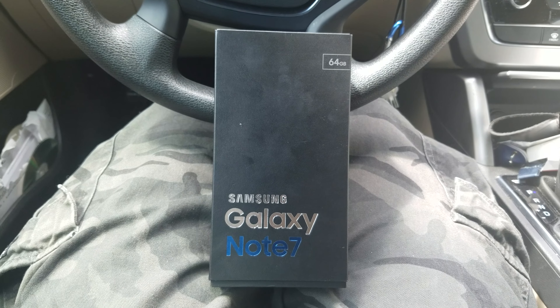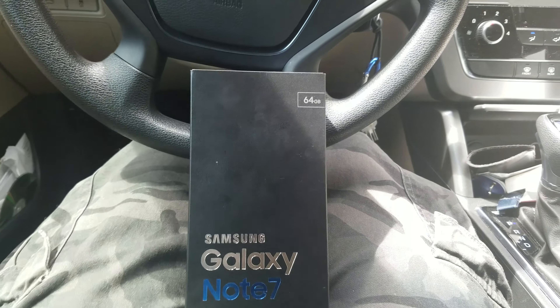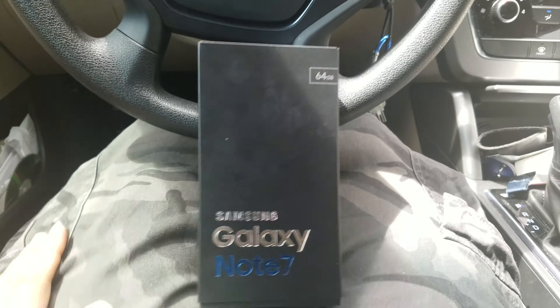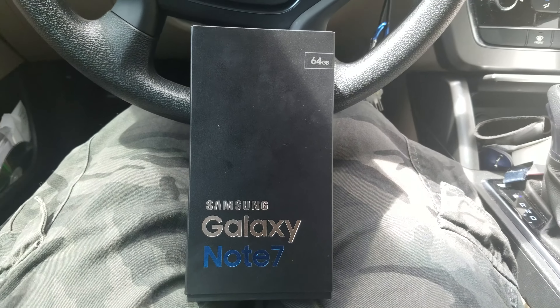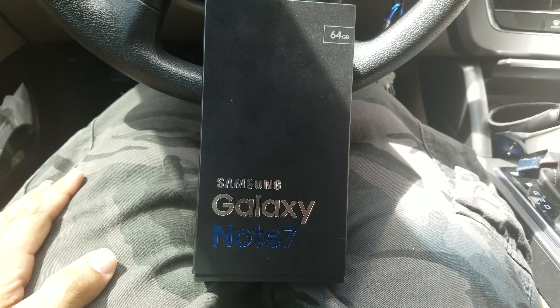So I finally got the Note 7 after pre-ordering on August 3rd, and T-Mobile messed up my order three times. I had to reorder it last week, but it still came on the 18th.